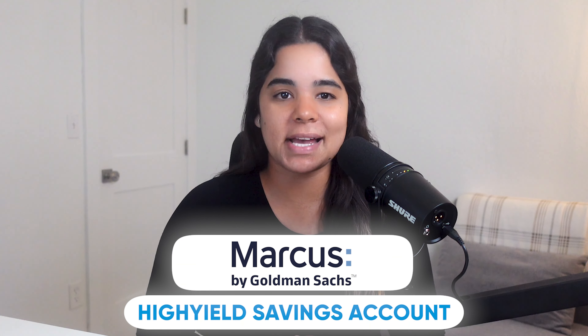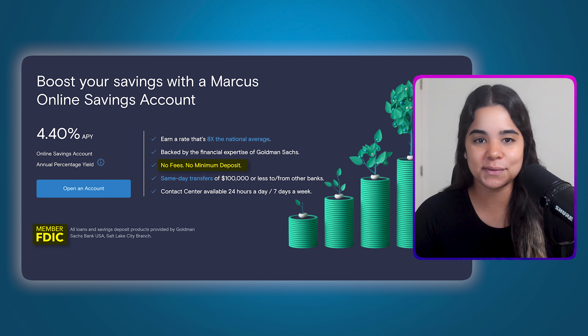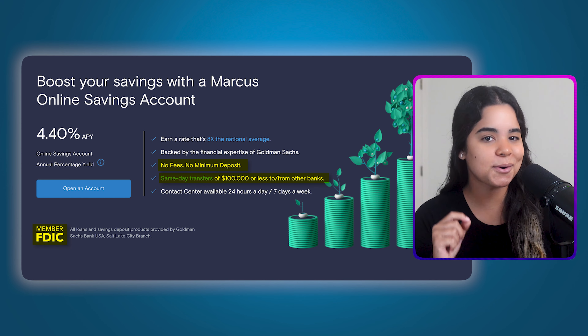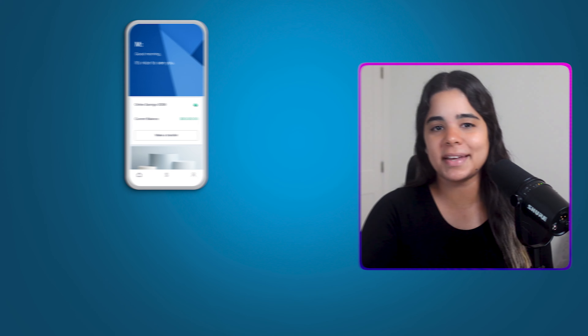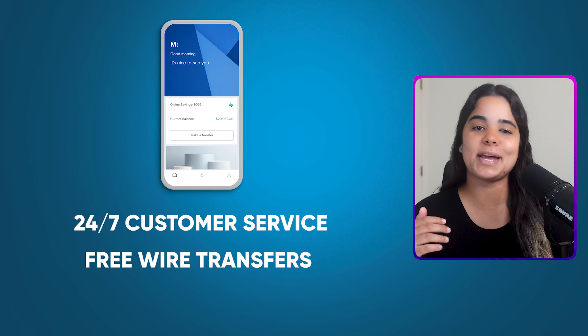Next we have Marcus by Goldman Sachs high yield savings account. This account has no fees or minimums, is FDIC insured up to $250,000, and offers same-day transfers of $100,000 or less. It's currently paying 4.4% APY, or 5.4% APY for three months if you use someone's referral link to sign up. I personally prefer a cash sign-up bonus, but an extra 1% for three months is pretty nice too — and even nicer if you can get it back to back. On top of that they have an easy-to-use mobile banking app, offer 24/7 customer service, free wire transfers, and much more.